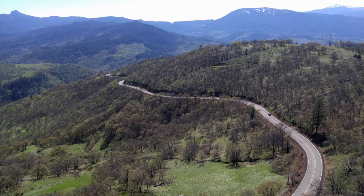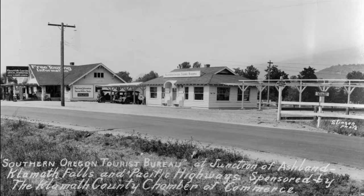Let's have a good look at our selected image for the week beginning Sunday, April 28th, 2019. It shows the Southern Oregon Tourist Bureau at the junction of the Ashland to Klamath Falls Highway and the Pacific Highway — this is the Klamath Junction. The facilities set up by the Klamath County Chamber of Commerce include a filling station, a dining hall, a campground, and an exhibit building — a handsome little building established to display products of Klamath County.